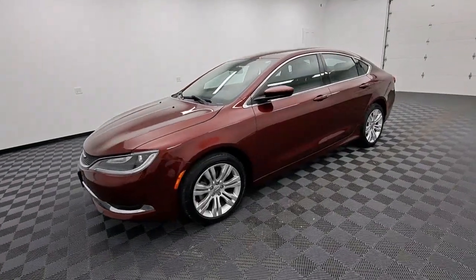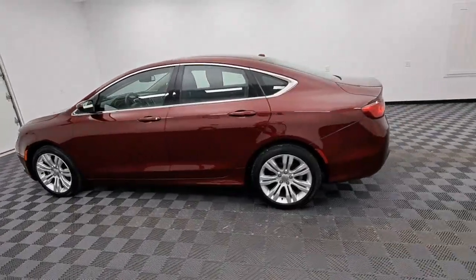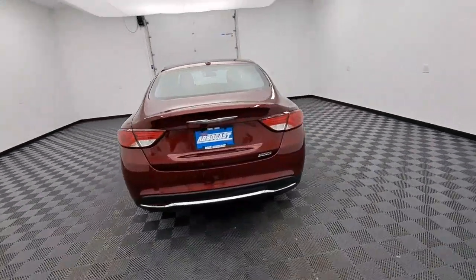This could be the car for you. The 2015 Chrysler 200. With less than 80,000 miles on the odometer, this vehicle provides excellent value.